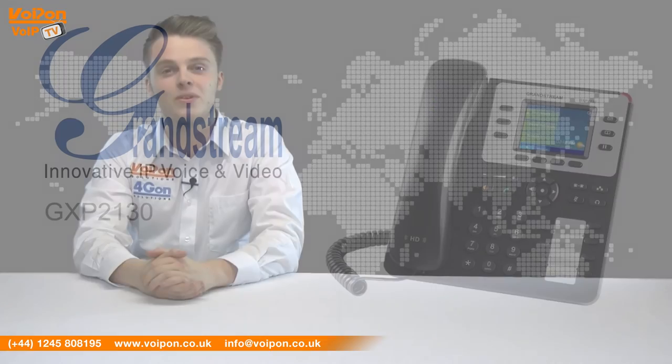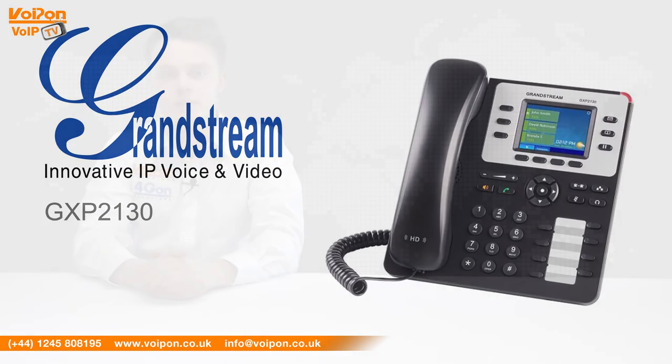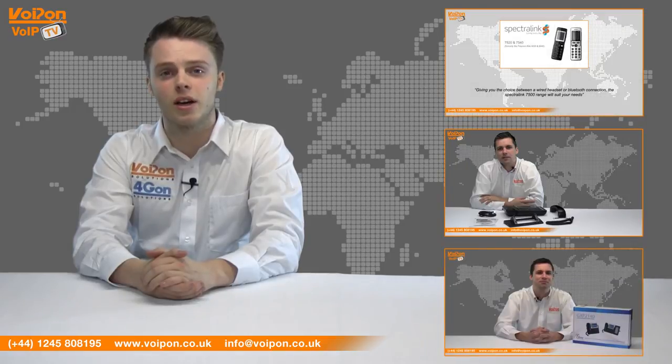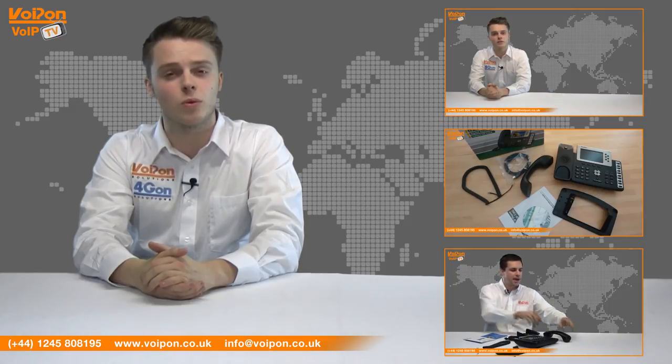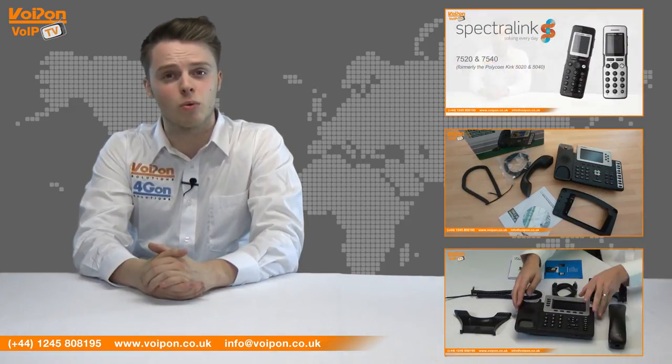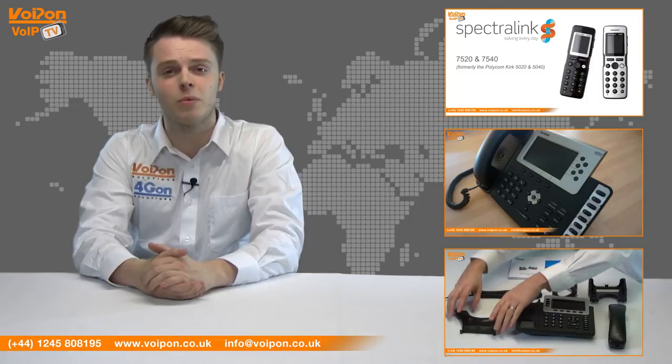So that was our review of the Grandstream GXP2130. Visit Voipon.co.uk for the best selection of VoIP products, excellent reseller pricing, next day delivery, and worldwide shipping. Give us a call with any questions you have and our team will be happy to help.